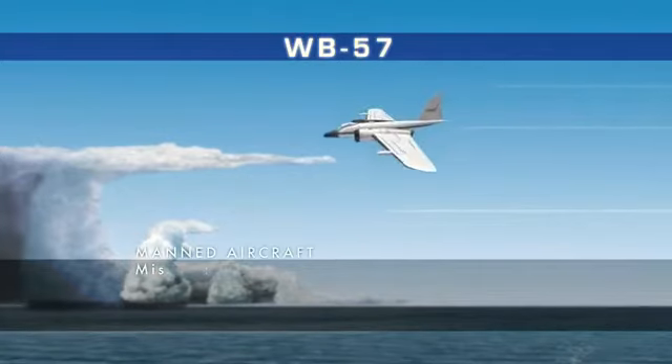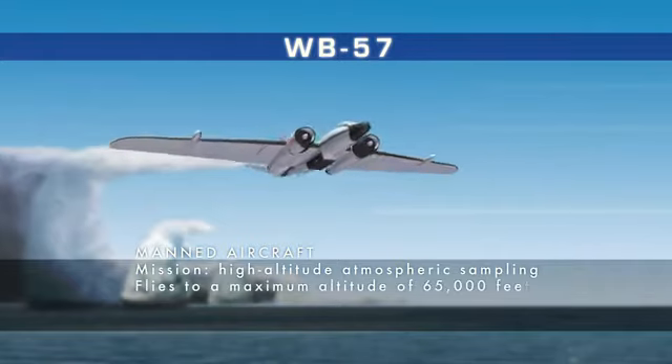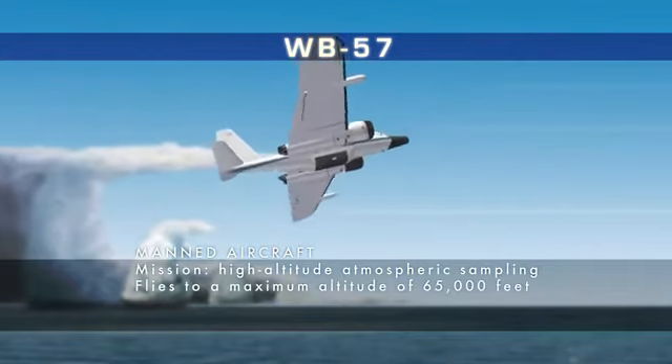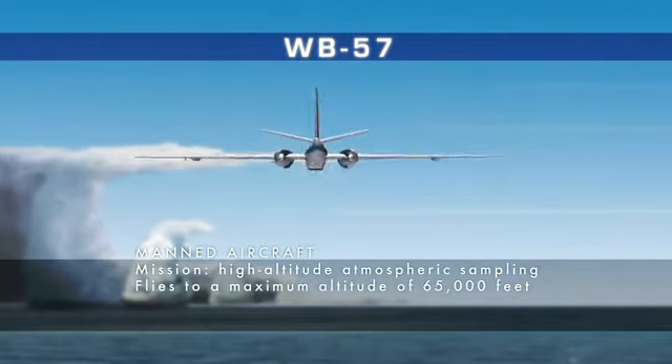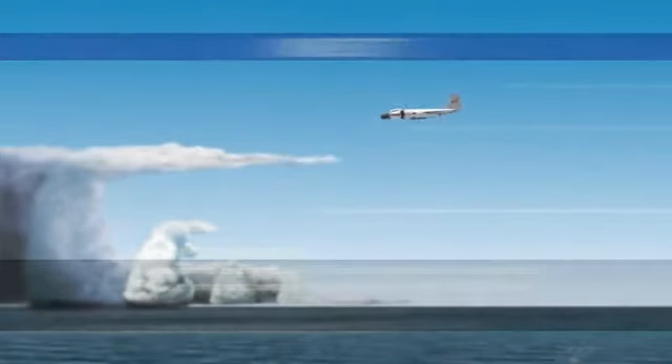The WB-57, stationed in Houston, Texas, is a high-altitude piloted airplane capable of reaching the dizzying heights of 65,000 feet. Its instruments retrieve data on the upper atmosphere.